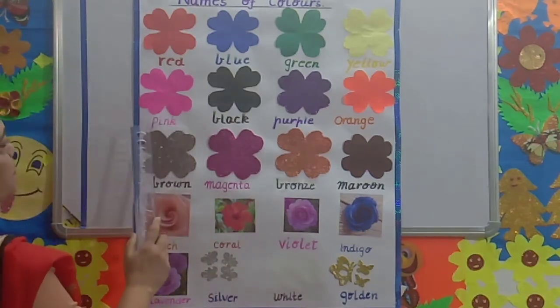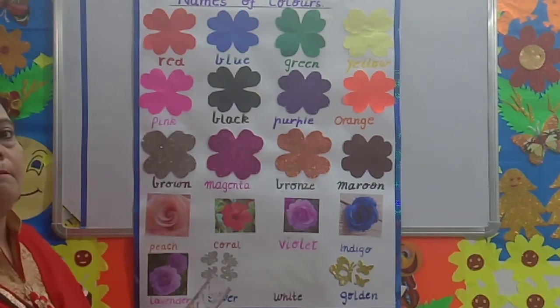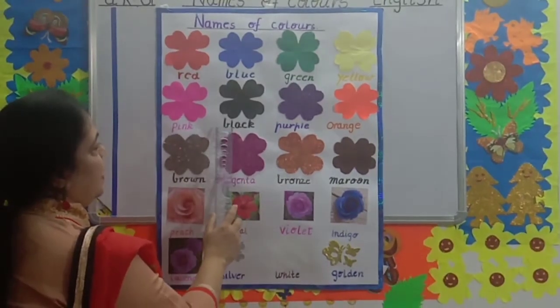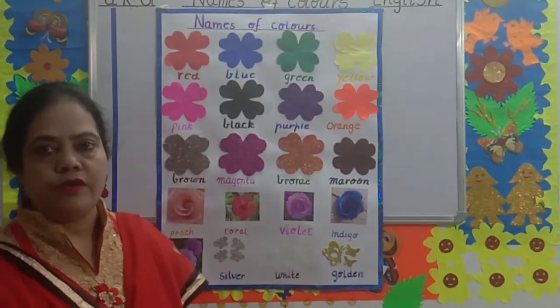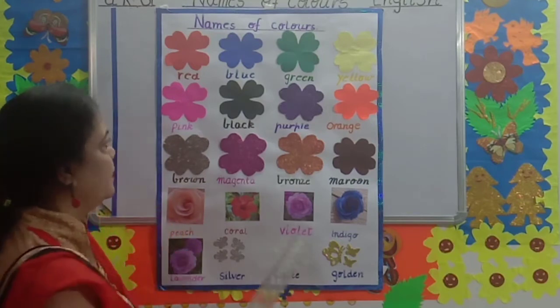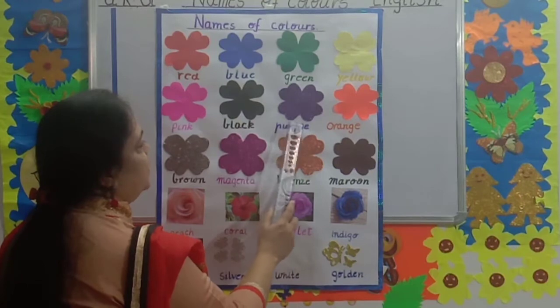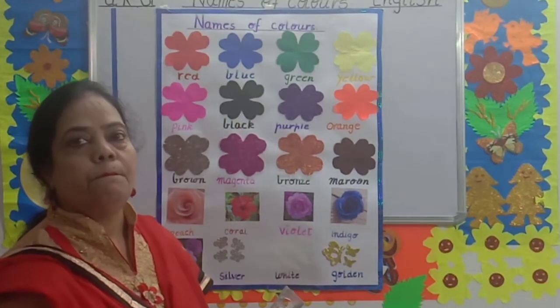Pink. P-I-N-K. Pink. Lotus is pink. Black. B-L-A-C-K. Black. What color is hair color, children? Black. Purple. P-U-R-P-L-E. Purple. Ginger is purple.